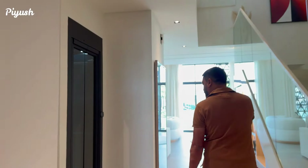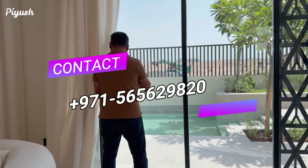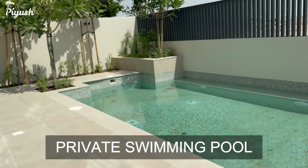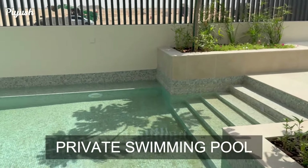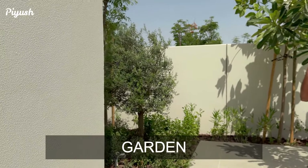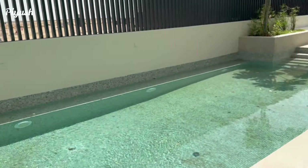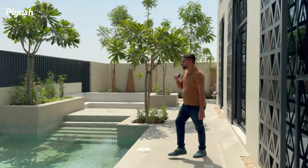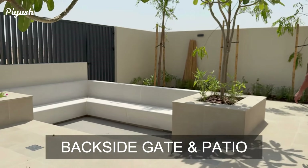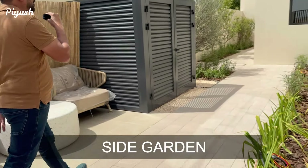Before going to the first floor, I'm going to show you the garden and the pool. This is the private pool, and you have the garden over here. Every villa will have a backside gate as well, and a side garden which leads directly to your parking.